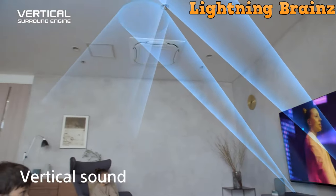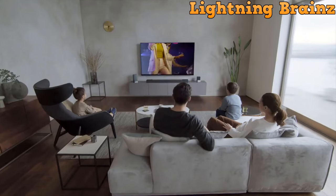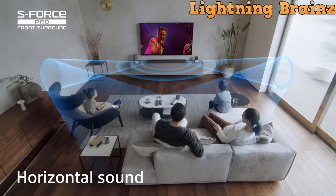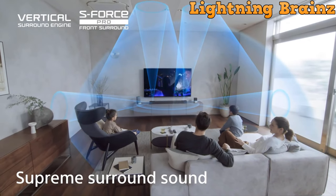With Dolby Atmos and DTS-X support, as well as technologies like vertical surround engine and S-Force Pro front surround, it achieves a truly immersive audio experience. The X-balanced speaker unit enhances acoustics, delivering punchy bass and clear vocals.